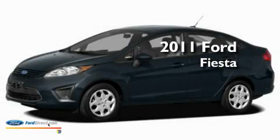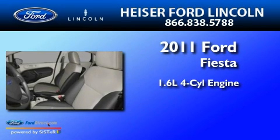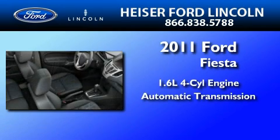This is a brand-new 2011 Ford Fiesta. It features a 1.6-liter 4-cylinder engine and an automatic transmission.